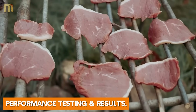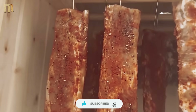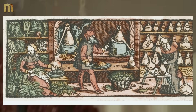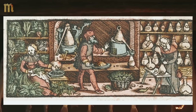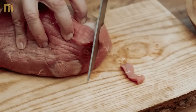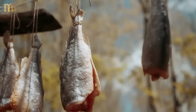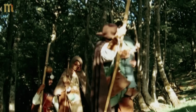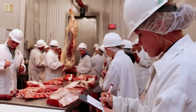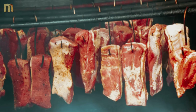Laboratory testing confirms these methods achieve food safety standards when modern safety protocols are followed. Water activity measurements show bacterial growth prevention lasting six to twelve months without refrigeration when techniques are properly executed. Medieval records document families sustaining themselves through eight-month winters using these preservation methods, and modern replication studies achieve similar results. University food science programs testing traditional methods report successful preservation lasting six to eight months when combined techniques are used properly — single-method preservation shows reduced effectiveness, confirming medieval wisdom about integrated systems.